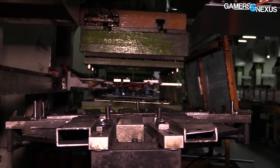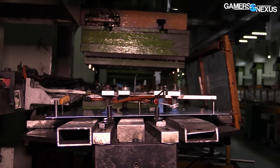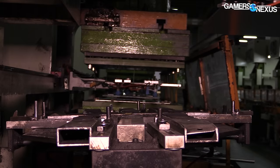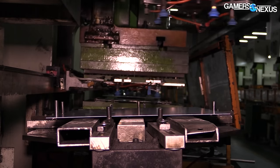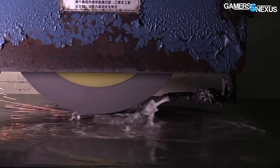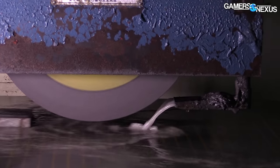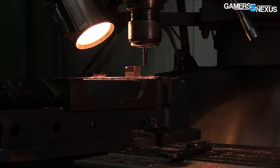This is a computer case factory. And it's kind of loud. The cases you buy are made in places just like this — grungy, dirty, and oily. This factory is InWin's oldest.